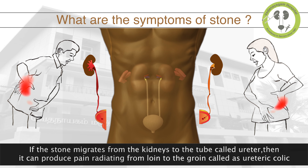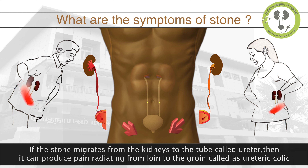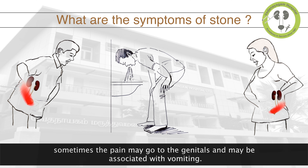If the stone migrates from the kidneys to the tube called ureter, then it can produce pain radiating from loin to the groin, called ureteric colic. Sometimes the pain may go to the genitals and may be associated with vomiting.